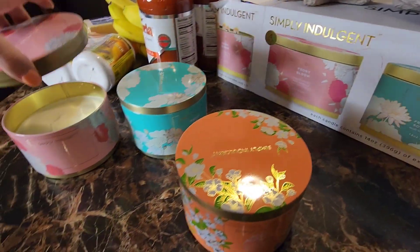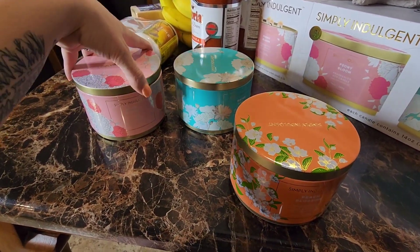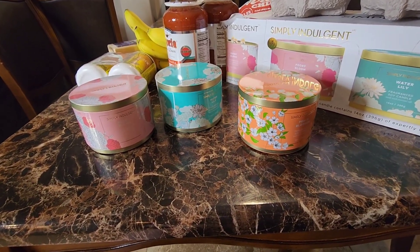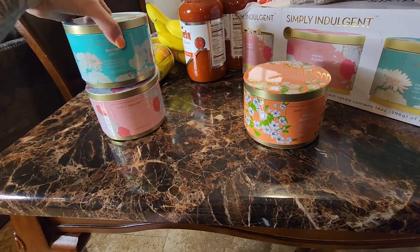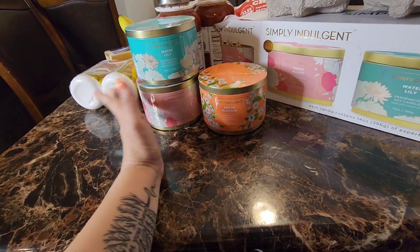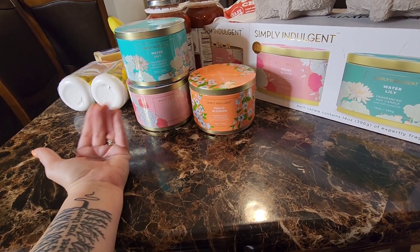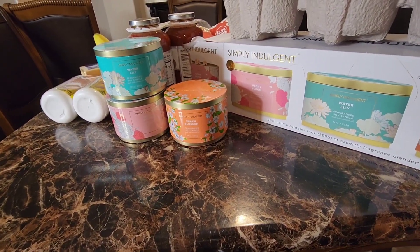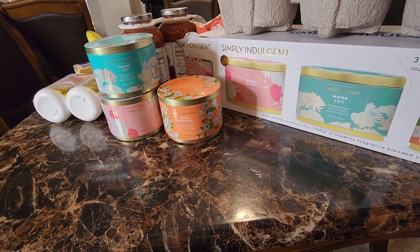Not sponsored — I just saw these and fell in love. I haven't gone to Bath & Body Works in a while because I always spend too much money there. So I saw these three for $20 and grabbed them. I might re-gift some, keep them all for myself, or go back and get more for gifting. Definitely check out your Costco if you're interested.